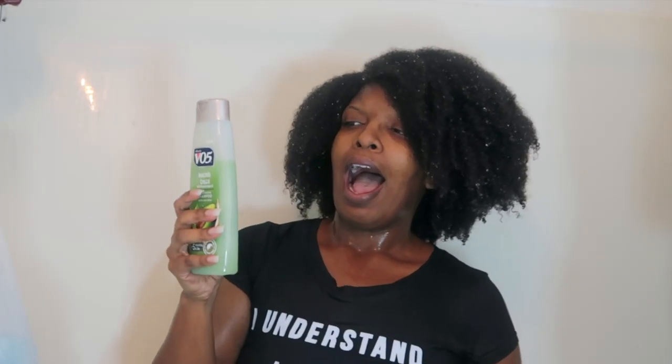Don't be like me — make sure that if you are someone who is very particular about ingredients, especially with your cleansing products, you read the first five ingredients. The second and third ingredient on this shampoo are sulfates. I didn't use a lot but I used too much since it is too much for my hair, because I typically don't use a shampoo that has sulfates.